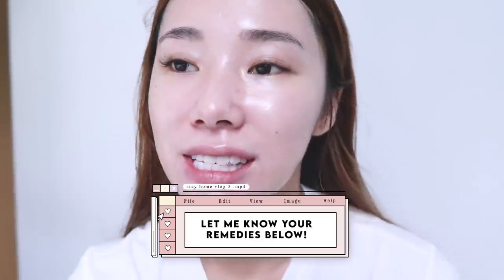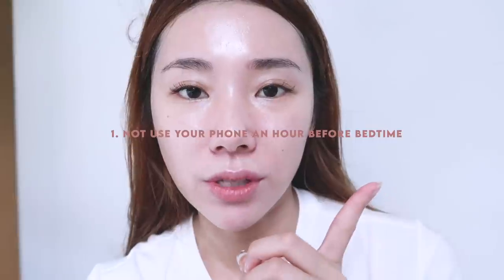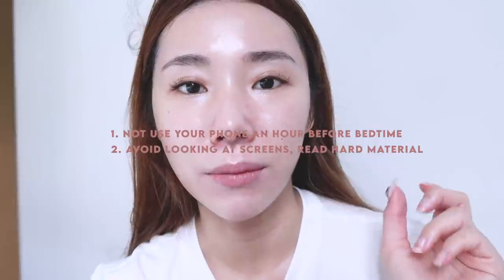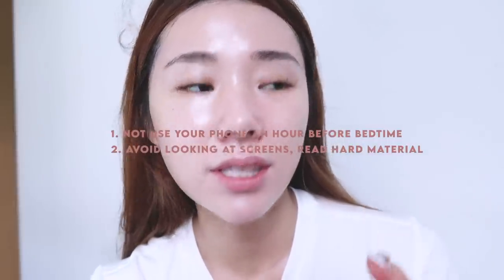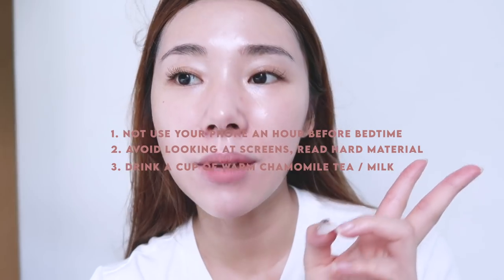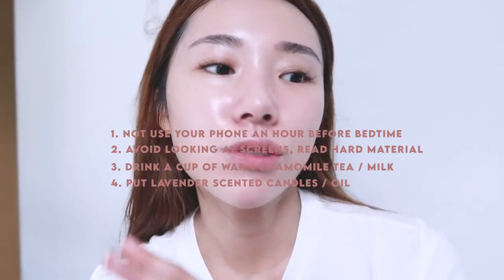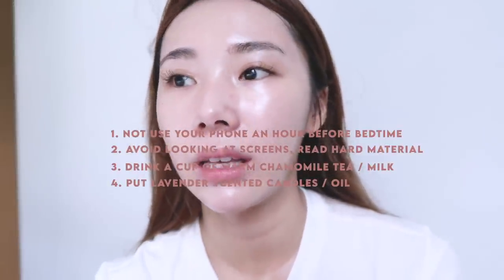Let me know if you have any remedies or solutions. I asked on Instagram and a lot of you guys came to me with suggestions. Planning to incorporate them and try them out today: one is to not use your phone one hour before you sleep, and instead read books or read some sort of hard material. Drink a cup of warm chamomile tea before you sleep, drink warm milk, put something lavender-ish around you — like lavender oil on your pillowcase or a lavender candle.